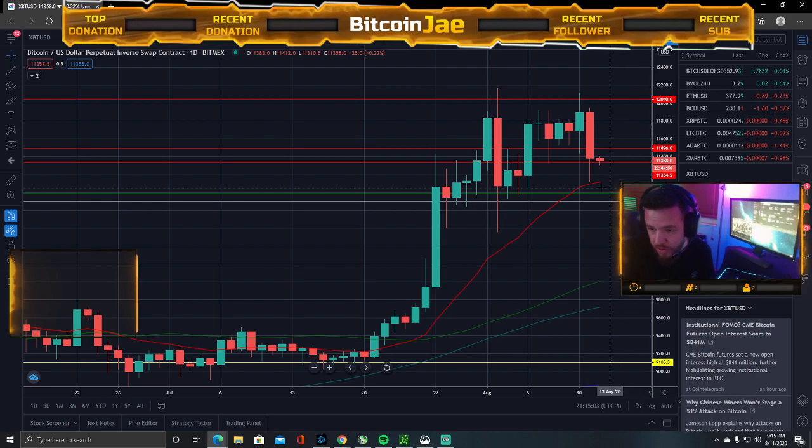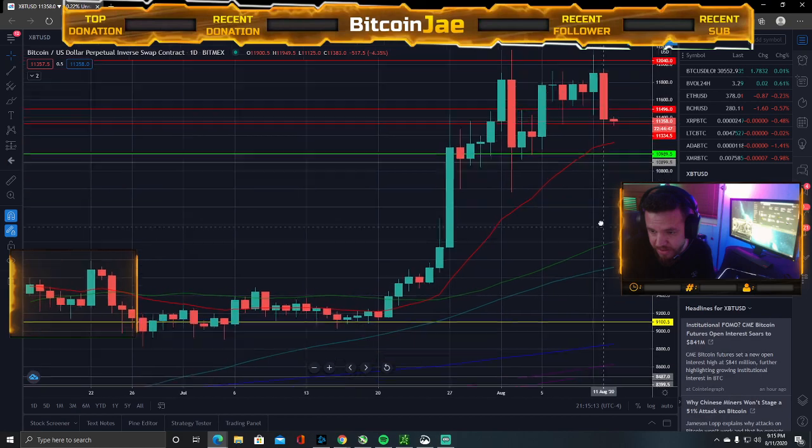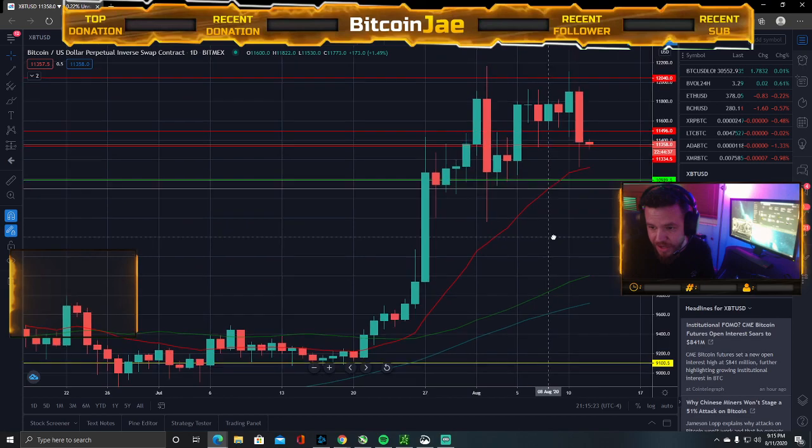I'm not short unless it breaks down. I don't even know where I would short — probably under $10,000 maybe. If it were to go under $10,000, it could definitely drop back down to the $9,000 support. But under $10K, I'm really not looking to short.